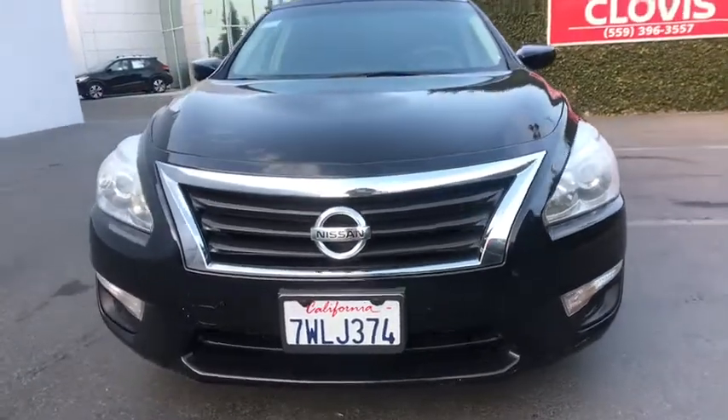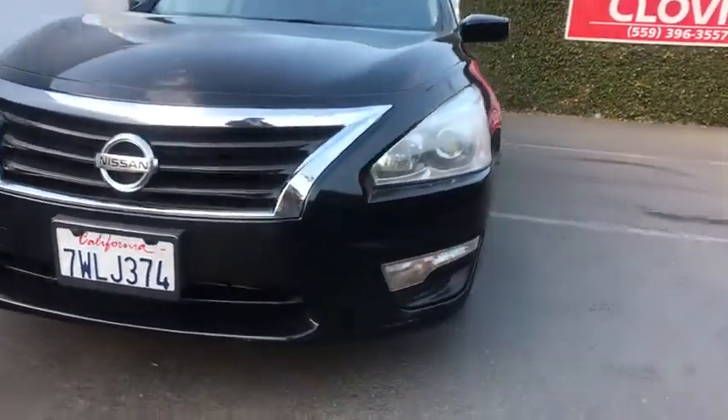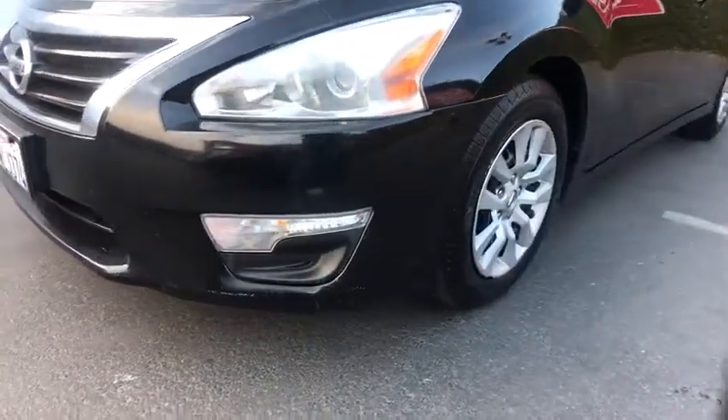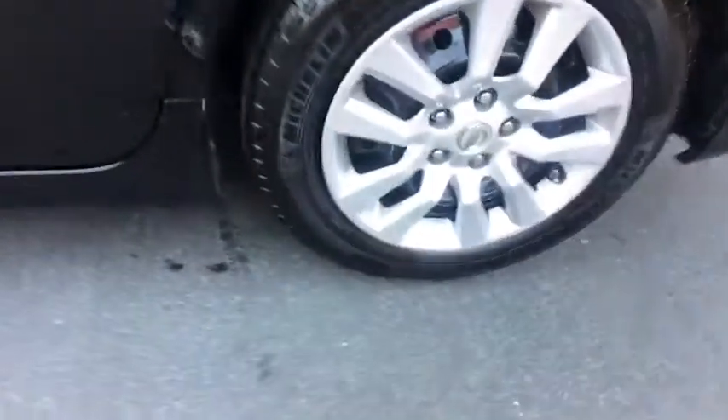AM FM stereo radio, rear defrost, auto off headlights, front wheel drive, electronic stability control, CD player, bucket seats, child safety locks, passenger airbag, MP3 player, power windows. This vehicle offers reliability and good looks at a great price.